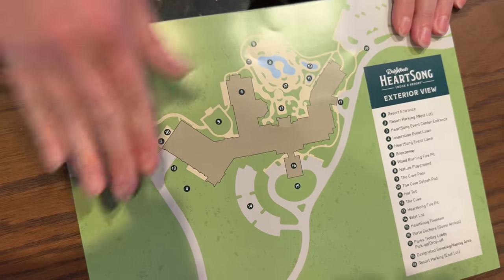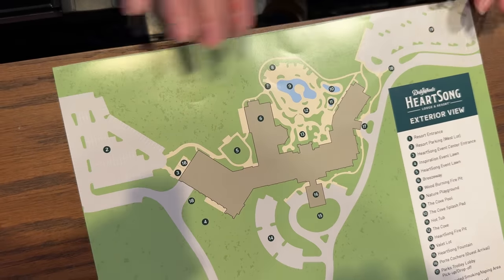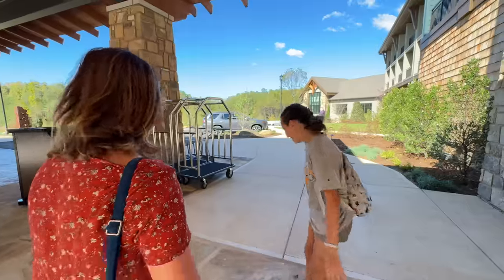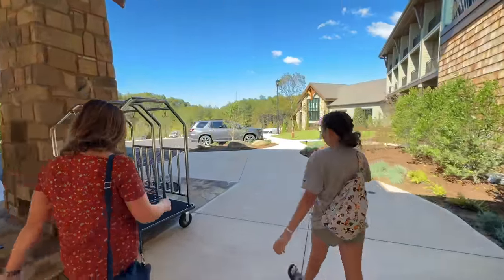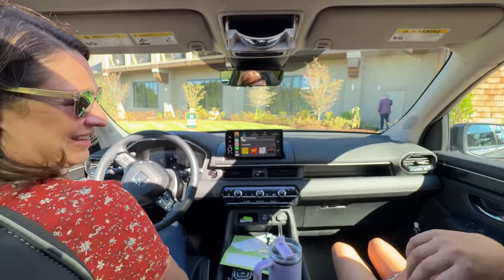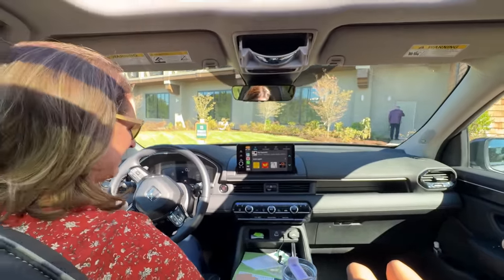Now that we've checked in, we're going to move our car to self-parking. Hannah's already trying to talk us into some ice cream and a BLT, but we need to try out the new dinner place first. We're starting to get some fall colors out here. To get to self-parking, you go just to the right of the resort.